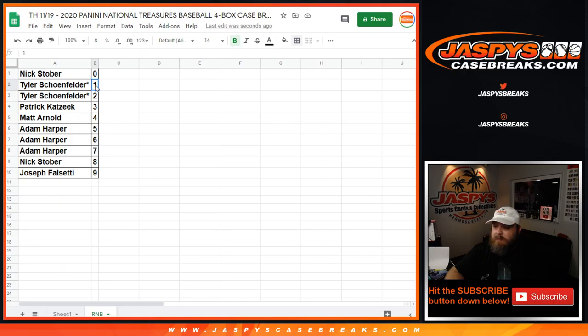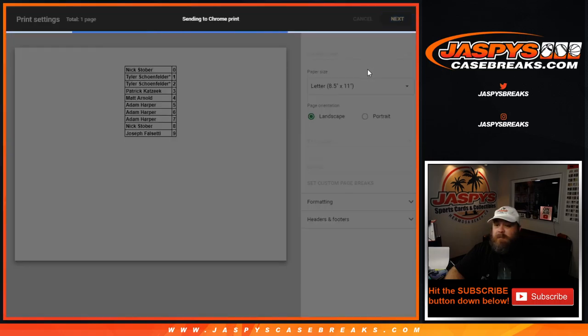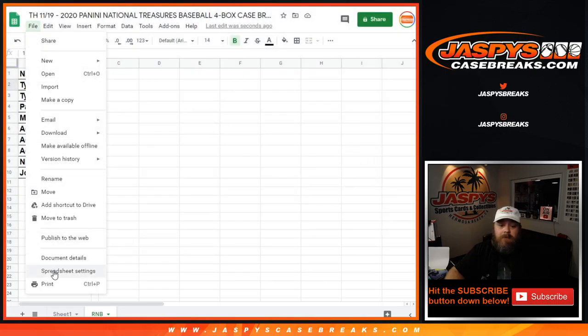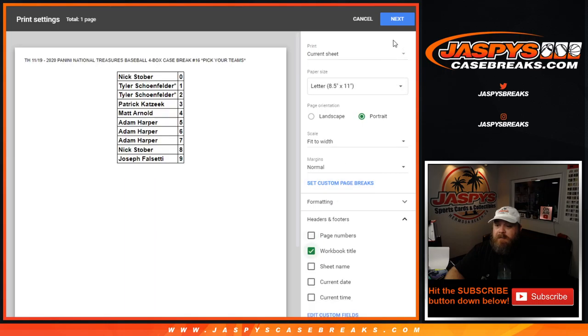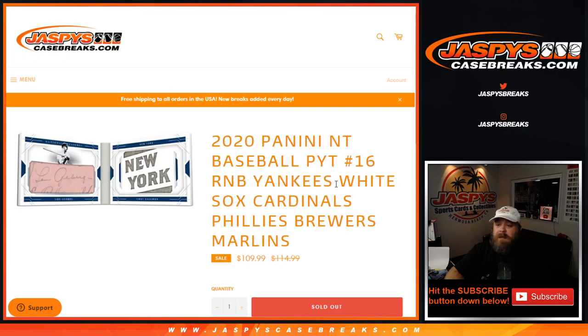Does anybody trade? It's very uncommon, but give everybody a chance. No trades? Perfect. So that is the random number block randomizer for the Yankees, White Sox, Cardinals, Phillies, Brewers, and Marlins. NT Baseball full case break coming up next. I'm Sean, JaspeysCaseBreaks.com. Thanks for hanging out and I'll see you next time.